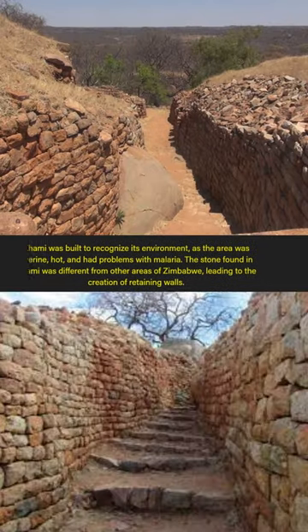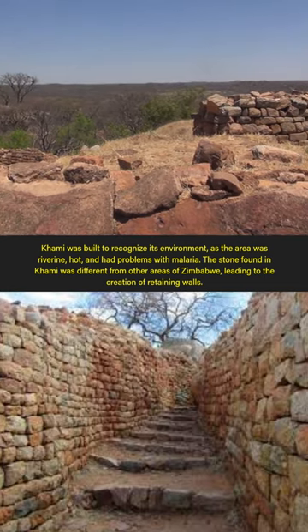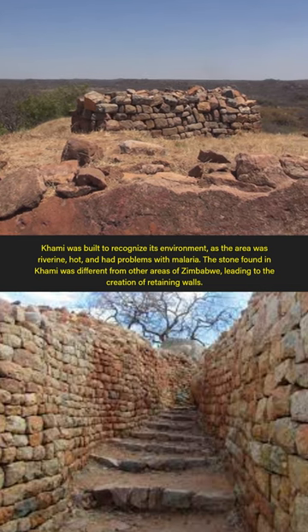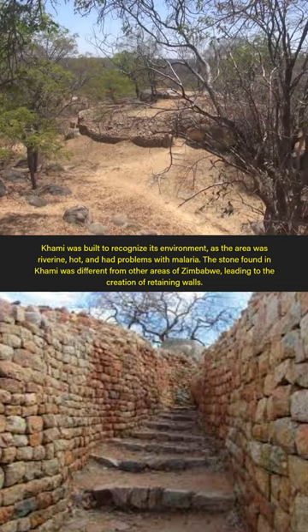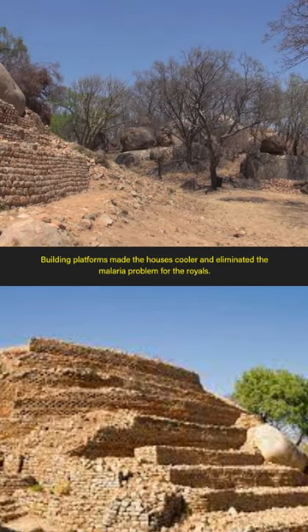Kami was built to recognize its environment, as the area was riverine, hot, and had problems with malaria. The stone found in Kami was different from other areas of Zimbabwe, leading to the creation of retaining walls. Building platforms made the houses cooler and eliminated the malaria problem for the royals.